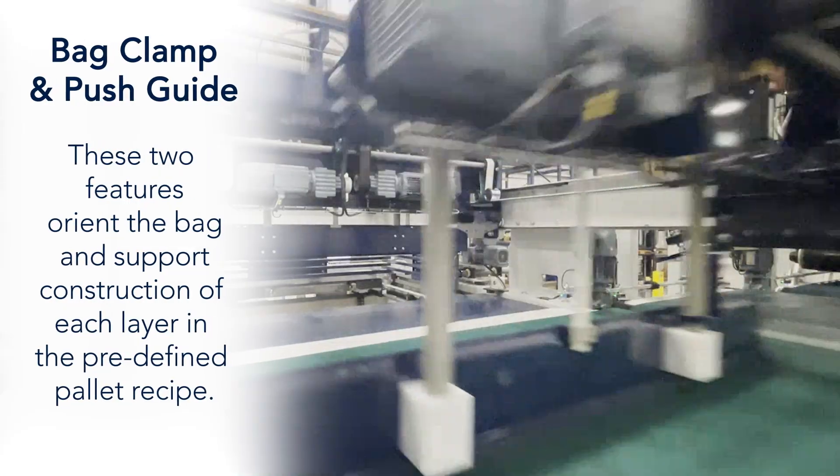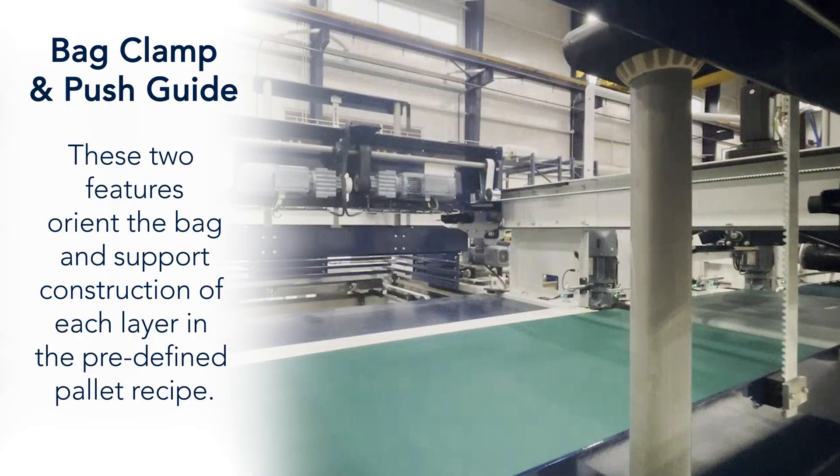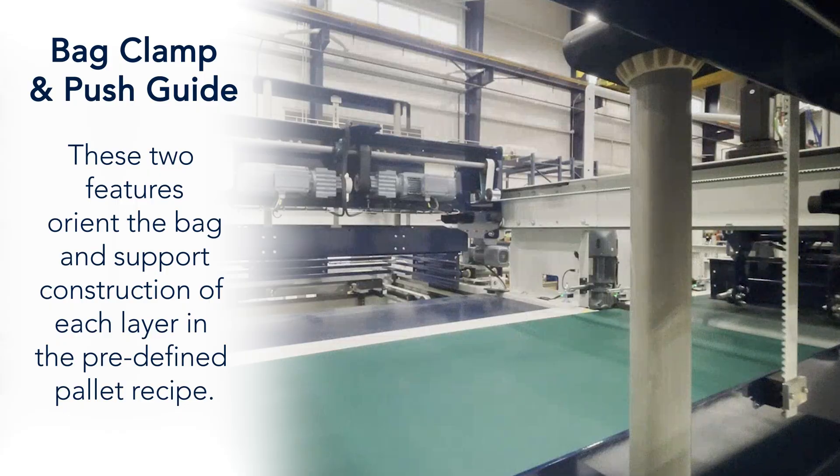Bag clamp and push guide — these two features orient the bag and support construction of each layer in the predefined pallet recipe.